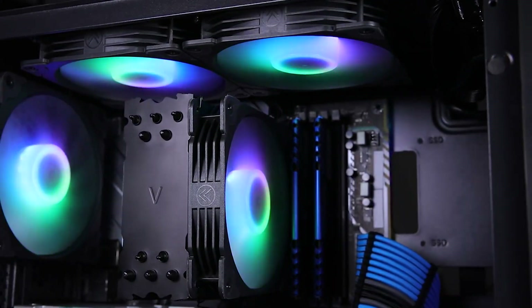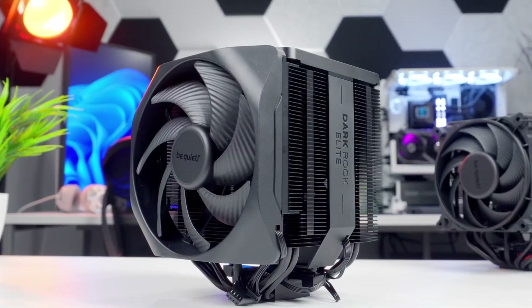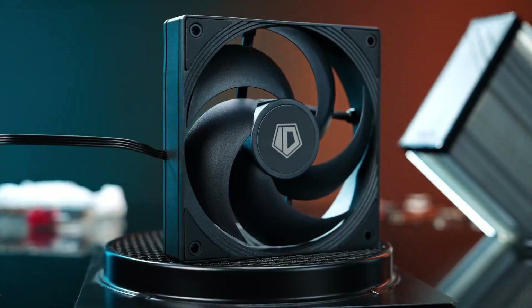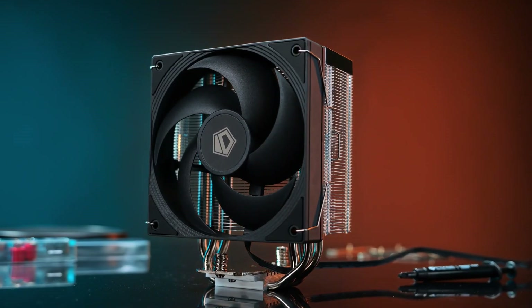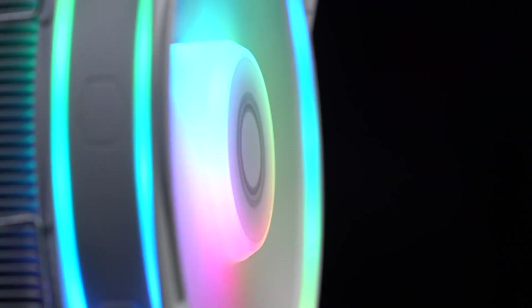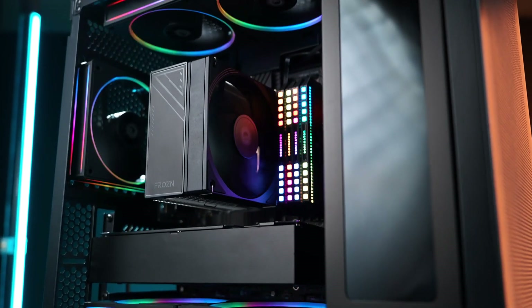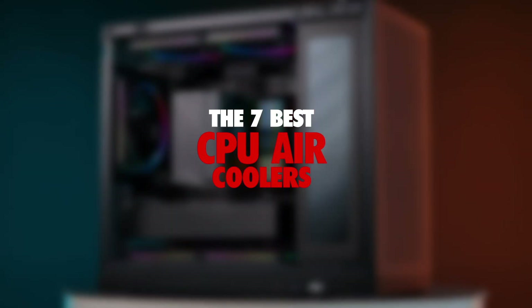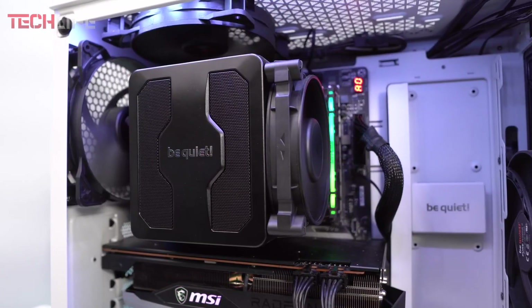If you want your PC to run smoothly and perform at its best, air coolers are essential for keeping the processor in top shape. From powerful fans to compact designs, these devices are crafted to ensure your system stays cool and free from overheating risks. In today's video, we'll show you the 7 best CPU air coolers available on the market and help you decide which one suits your needs the best.